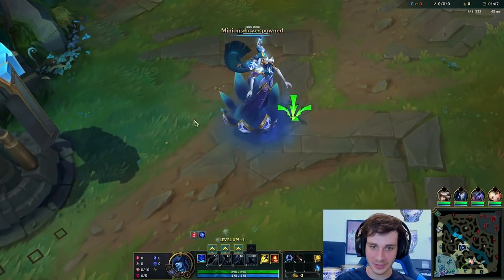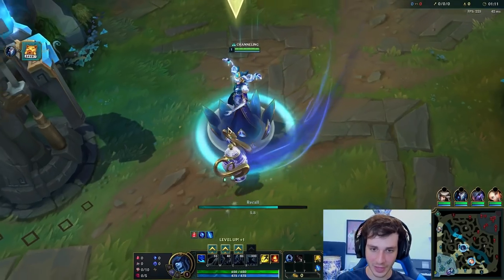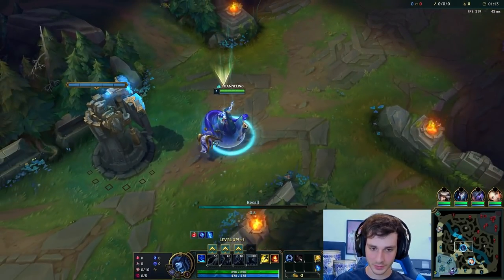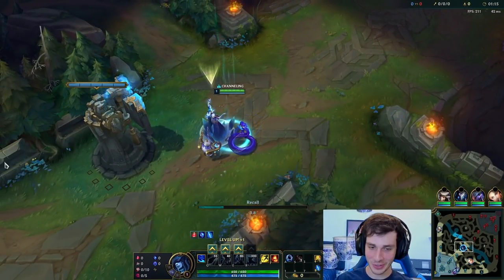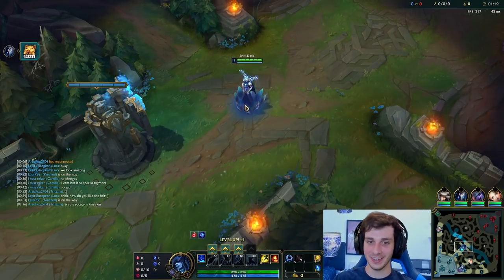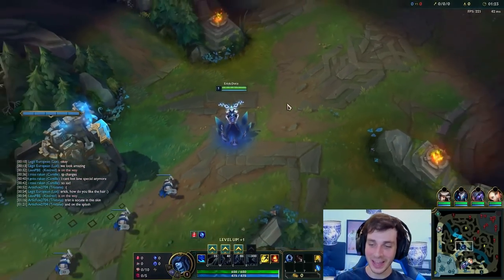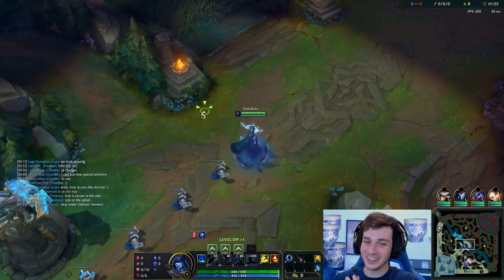This is how her model looks — let's go check out her recall. She has like a lotus face as her flowers. It's kind of like a snake pot, and I just noticed my little horns are like snakes too, so that's pretty cool.